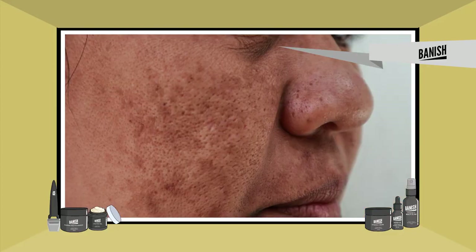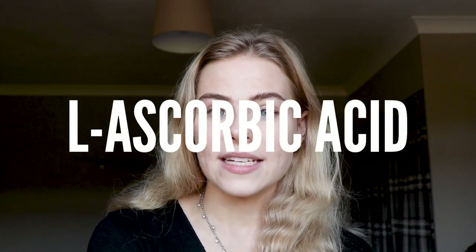Vitamin C is especially good for helping reduce dark marks and hyperpigmentation. It's a super popular ingredient that you may have heard of before, included in a lot of different skincare products, and it is a very well-known way of getting rid of hyperpigmentation. A lot of Banish's products contain vitamin C, also known as L-ascorbic acid.